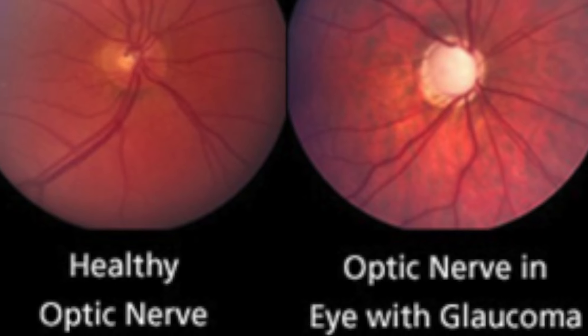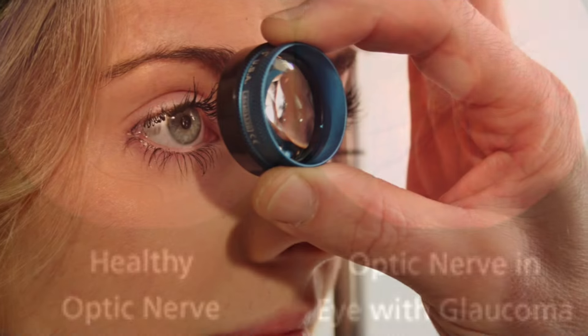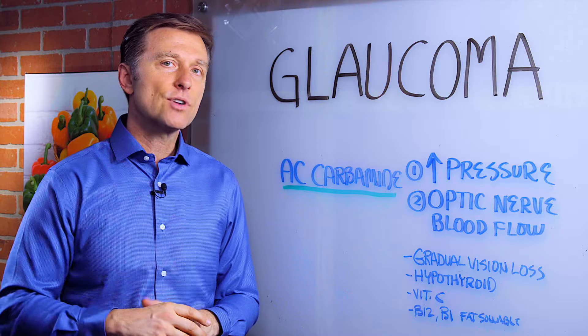So this is what I recommend as the best remedy for glaucoma. Go ahead and try it and let me know how it works.